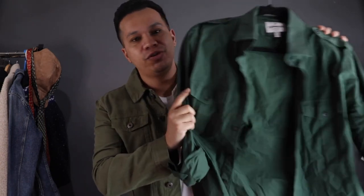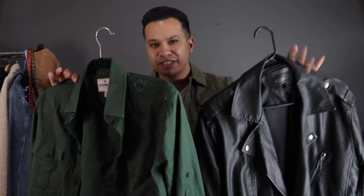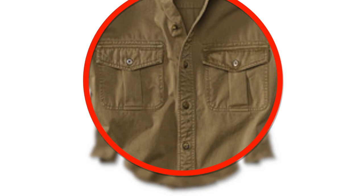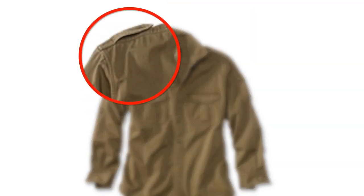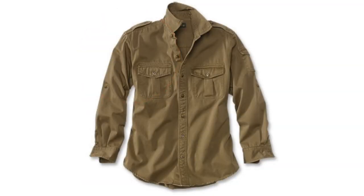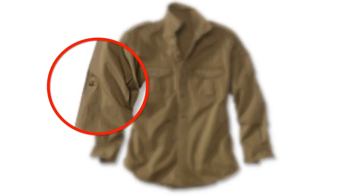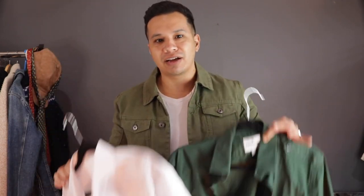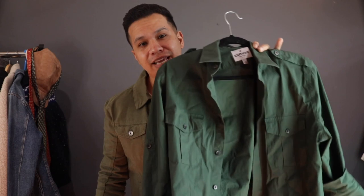Also known as the utility shirt, to me this is the shirt version of the leather biker jacket. It has a similar aesthetic, but with the military shirt you can actually wear it year-round and get that bad boy image at any temperature. What makes a military shirt: double pockets in the front with a button closure, epaulets on the shoulders with button closures, and in most cases a band on the inside of the sleeve that attaches to a button on the side. Compared to a standard button-up, there's a lot going on — making this a very casual shirt.